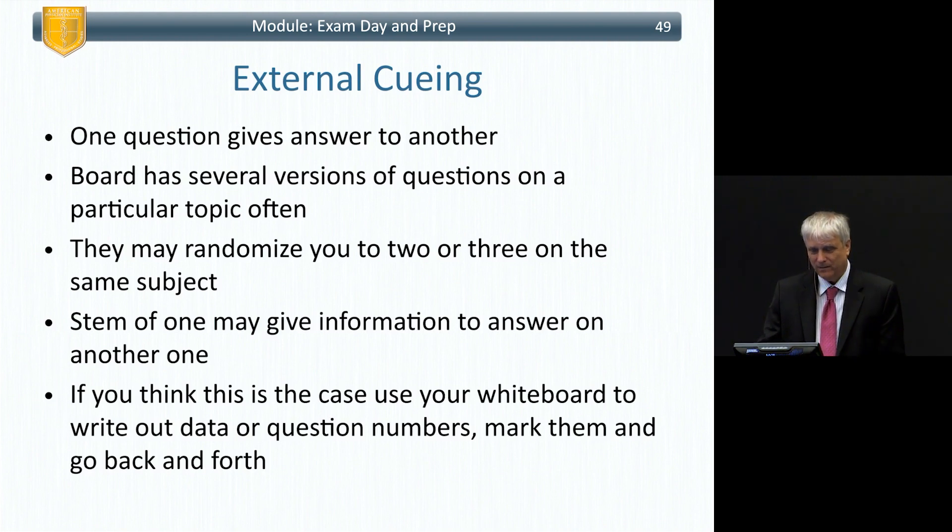They may randomize two or three questions on the same subject, and the stem of one may give you the answer to another. If you think this is the case, use your whiteboard to write out the data or question numbers and mark them so you can go back and forth. You're not allowed to take permanent notes, but you usually get a marker and a whiteboard to use.